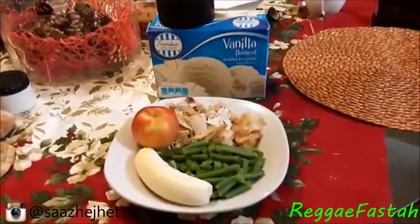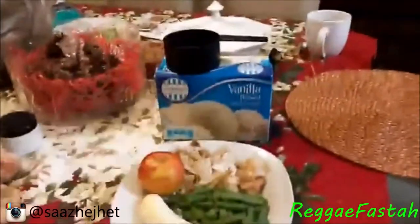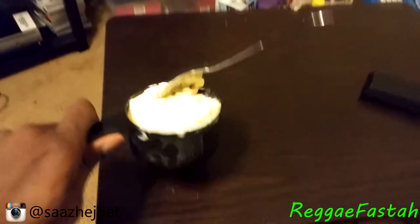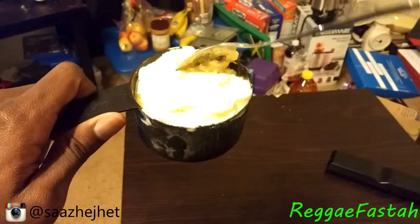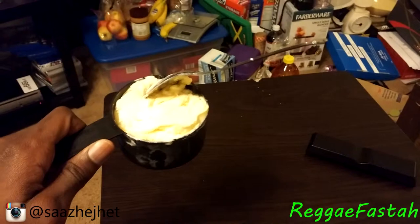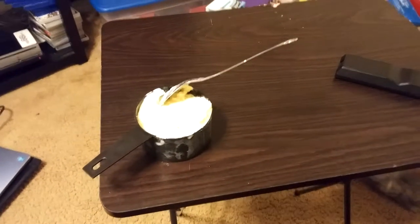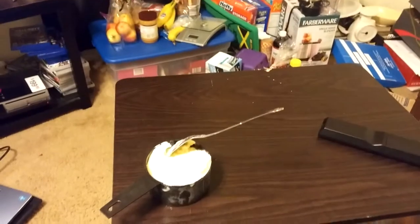Finally for dinner we have three ounces of any meat of your choice, a cup of green beans, one small apple, a banana, and a cup of ice cream. A full cup of ice cream — doesn't get much better than that! That's it for day one, see you guys in the morning for day two breakfast.